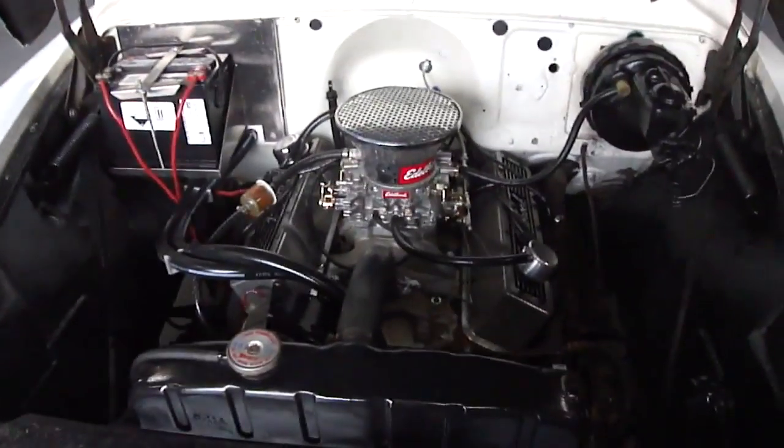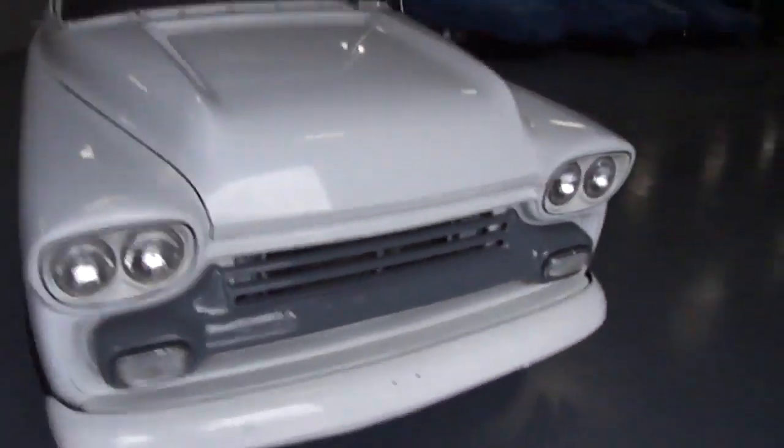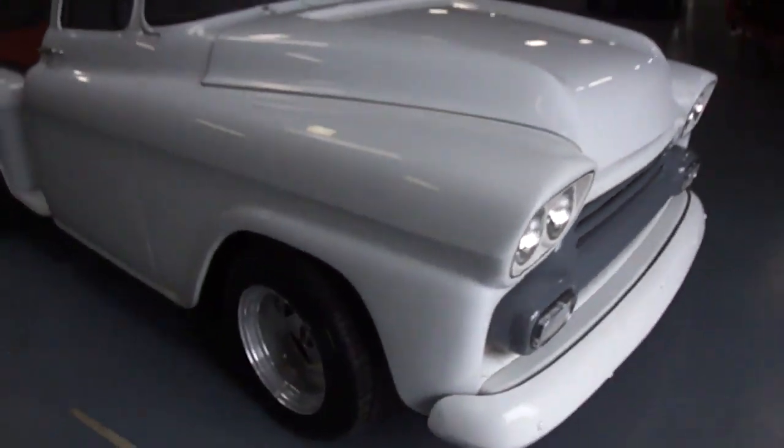The engine sounds absolutely amazing. It idles really, really well — super strong engine. Drives extremely fast down the road.